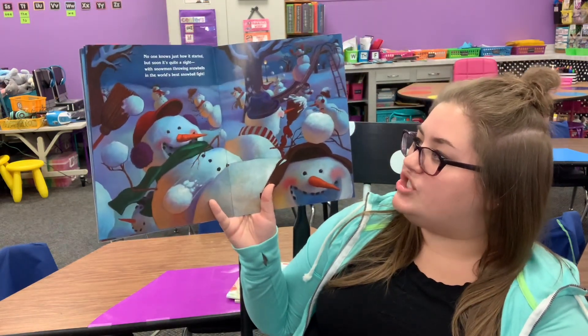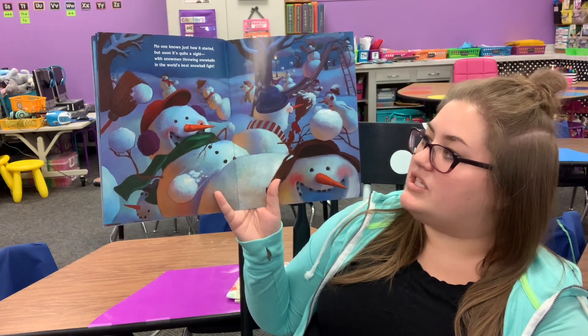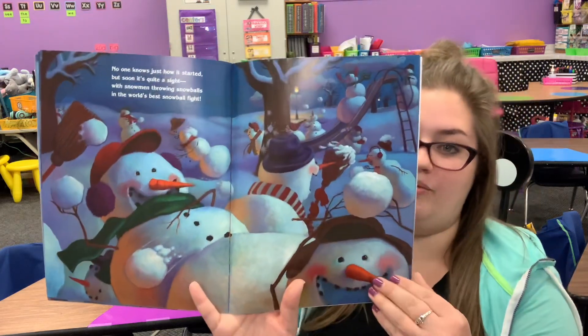No one knows just how it started, but soon it's quite a sight. With snowmen throwing snowballs in the world's best snowball fight.